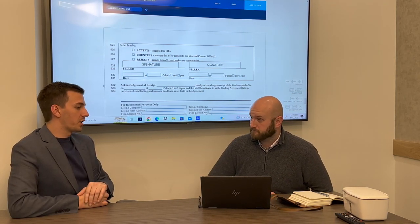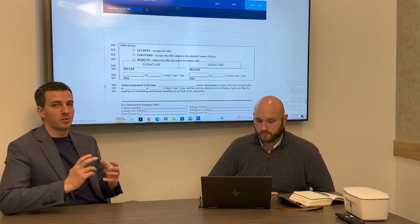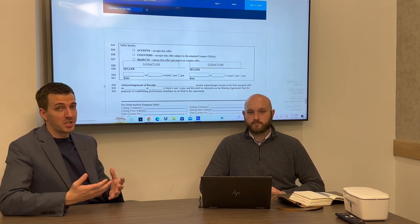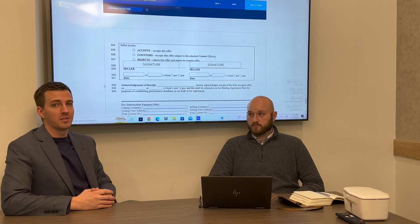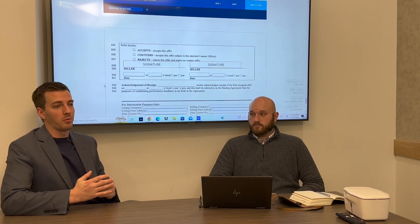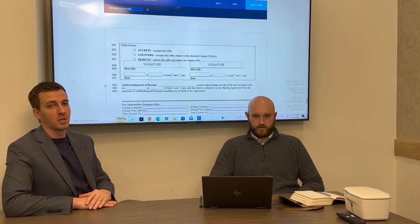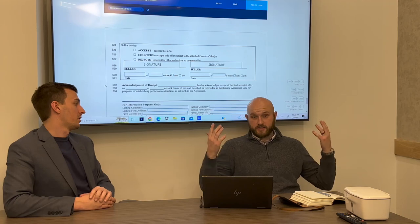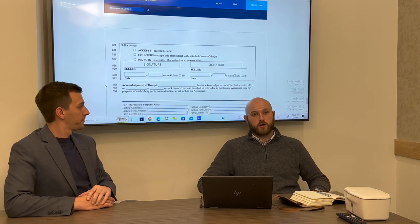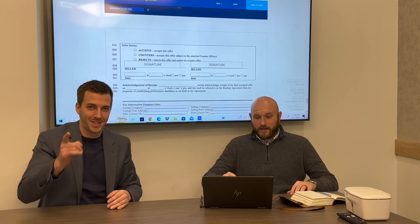That's a good coverage of the purchase and sale agreement. We bring this not to call anybody out — it's all about helping agents get better and protected so they can practice real estate for a long time without losing their license. There are attorneys out there looking for anything to go after you for damages. Contact your broker if you have any questions, and reach out to us anytime. See you guys next time.